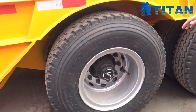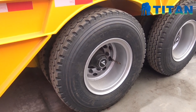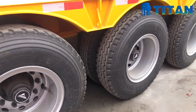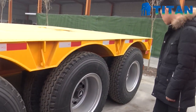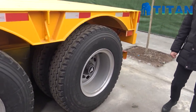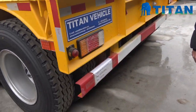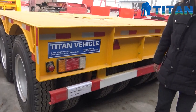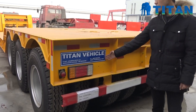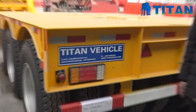This trailer has three-line six axles. The length of this trailer is 16 meters. If you are interested in this trailer, please visit our website at www.titanvehicle.com. Bye bye!